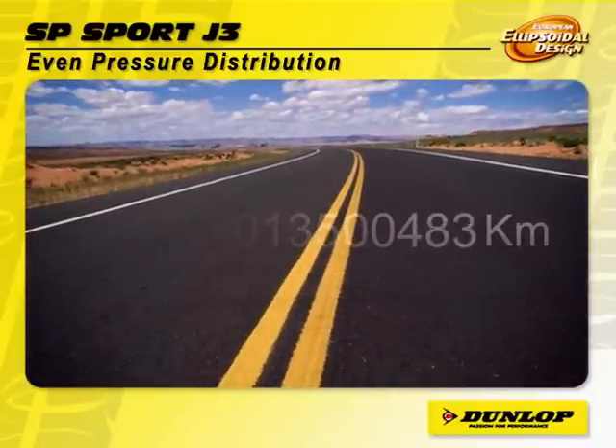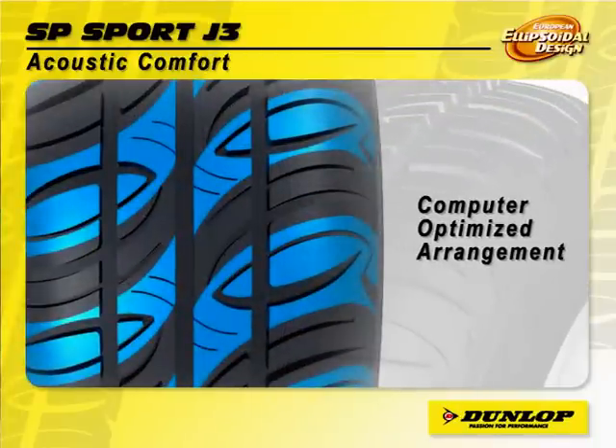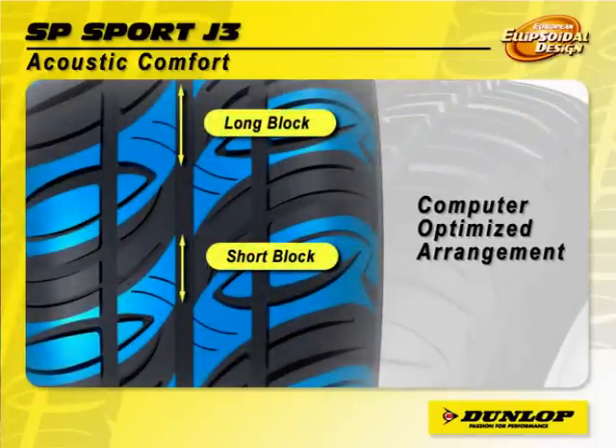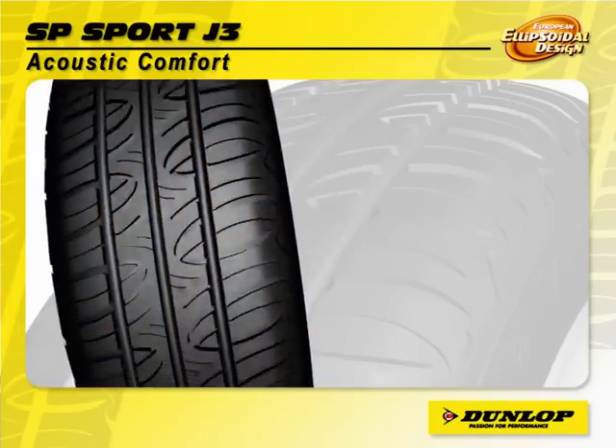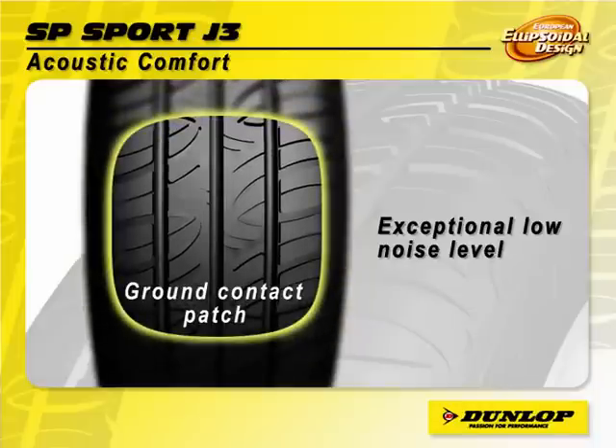The SP Sport J3 is equipped with a computer-optimized arrangement of ellipsoidal tread blocks. The design reduces the noise generated when the pattern block enters the ground contact patch. The driver would experience an exceptionally low noise level — very quiet.